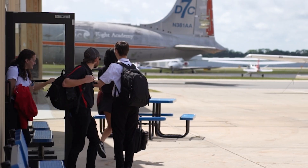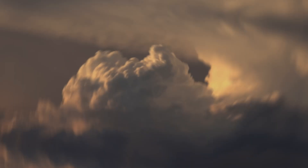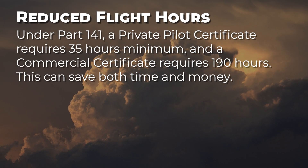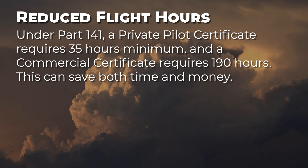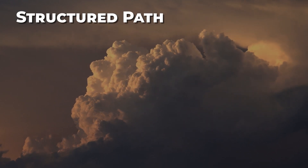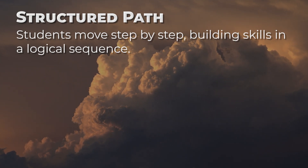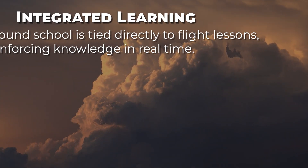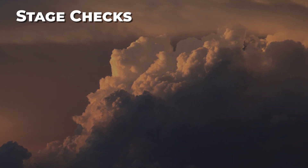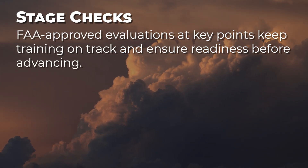Students training under Part 141 enjoy several advantages that make the program structured and efficient. Under Part 141, a private pilot certificate requires 35 hours minimum, and a commercial certificate requires 190 hours — this can save both time and money. Students move step by step, building skills in a logical sequence. Ground school is tied directly to flight lessons, reinforcing knowledge in real-time. FAA-approved evaluations at key stage checks keep training on track and ensure readiness before advancing.